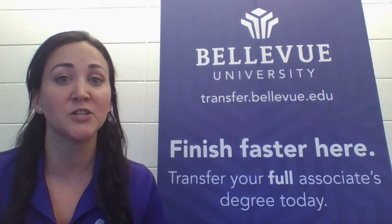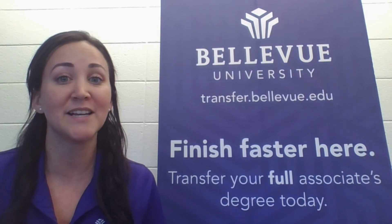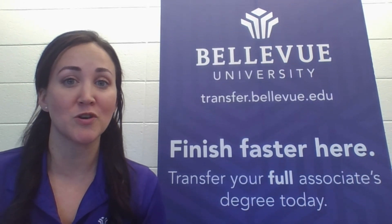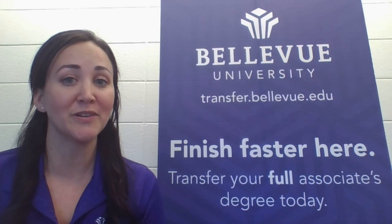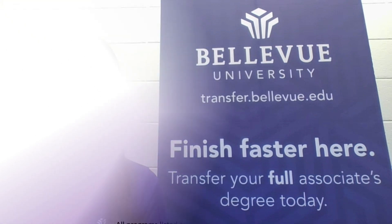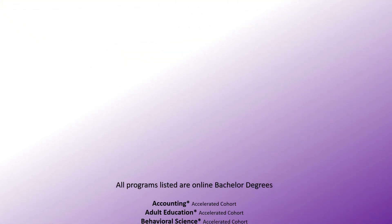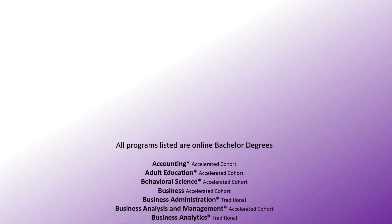The traditional format is where a student will attend classes for a 12-week term and they will balance more than one class at a time. At Bellevue University, to be considered a full-time student in a traditional program, you must maintain eight credit hours at a time. Now let's take a look at the bachelor's degree programs that Bellevue University offers. Please note that next to each program, the format of that program is listed.